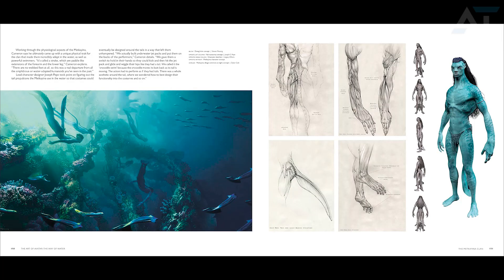The image in front of you is from the art book that will be released towards the end of the year, likely after the release of the movie, and it gives us a somewhat different look at the Metkayina clan.